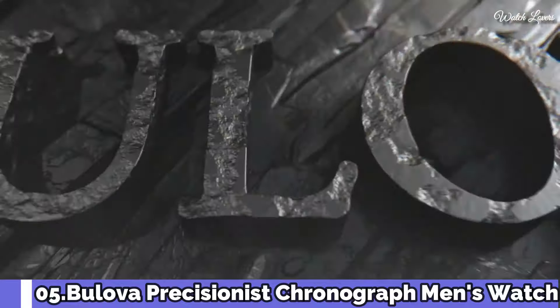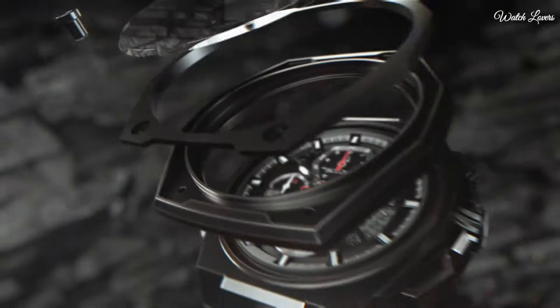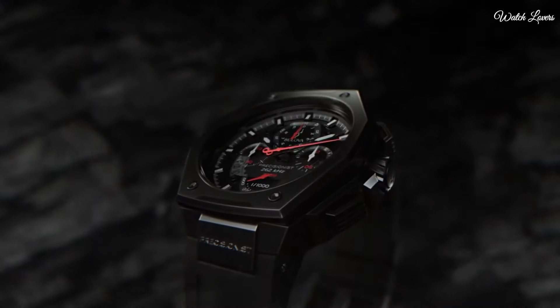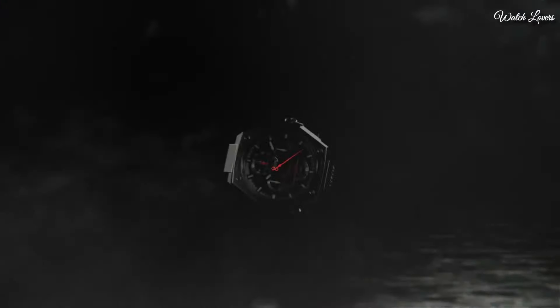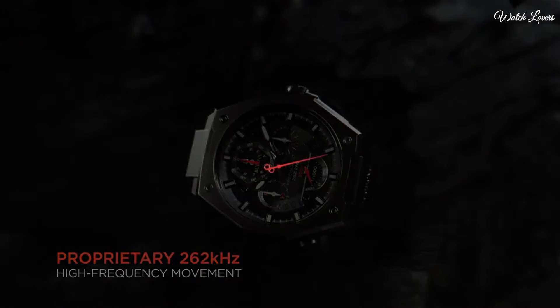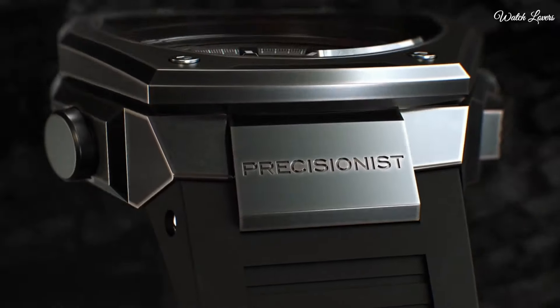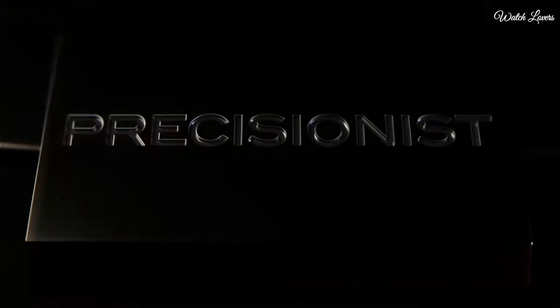Bulova Precisionist Chronograph Men's Watch. Gray plated stainless steel case with a rubber strap. Fixed black plated bezel. Black cutout dial with luminous black hands and index hour markers. Dial type: Analog. Quartz movement. Scratch resistant sapphire crystal.